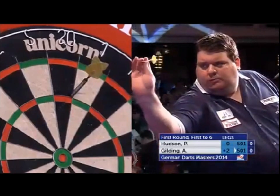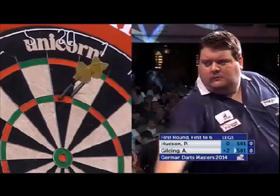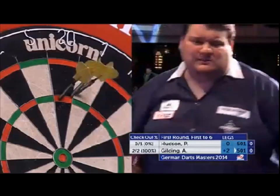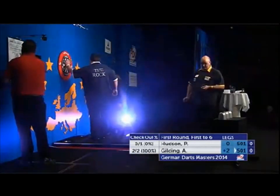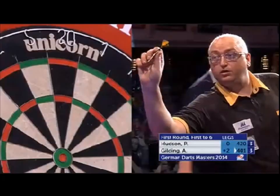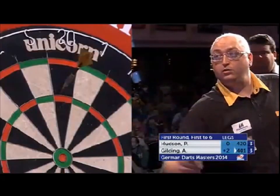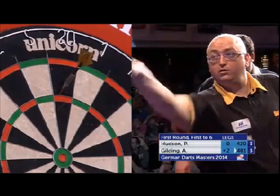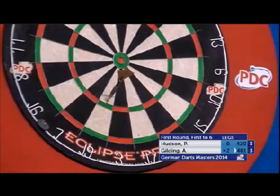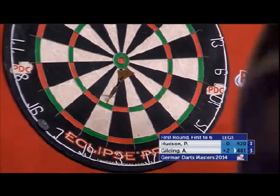Pretty impressive stuff from Andrew Gilding. Both doubles have found their mark. And dangerous — that's the word. Nobody will fancy facing him at all. Jamie Caven will know he's got a tough test on his hands if he has to come up against Gilding. And right now, you'd say he's the overwhelming favourite.